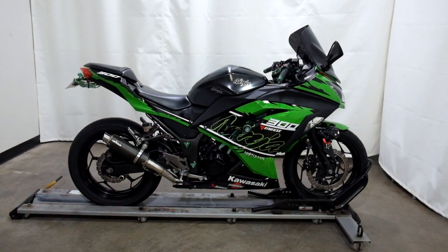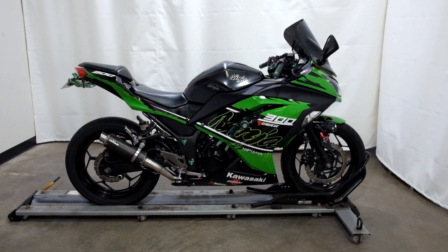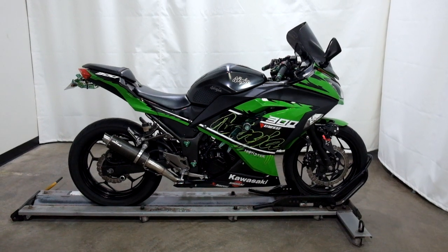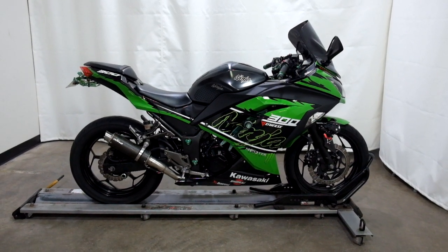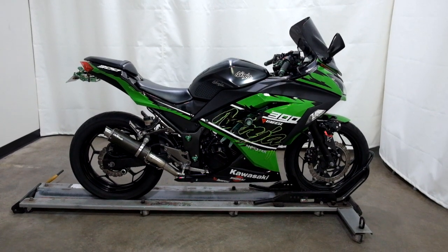This 2016 Kawasaki EX300 Ninja is a pre-owned motorcycle, which means it's been through our 25-point inspection. Thank you for shopping at SimplyRideUSA.com.